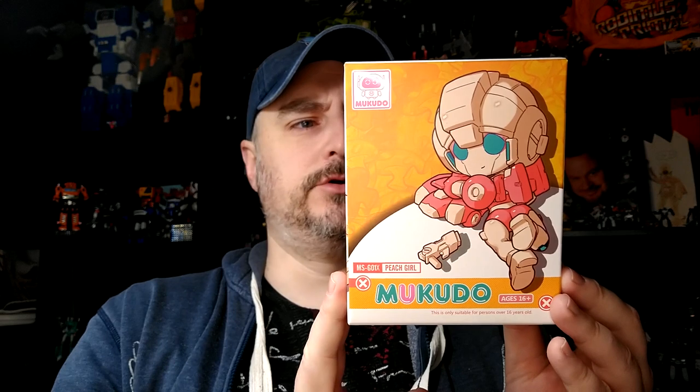Hi everyone, it's Raziel Cain. I'm back with another tour review, and today it's Peach Girl from Mukudu Toys, or just Mukudu. This is something I bought from magicsquare.com on their collaborations tab. They had this in Blueberry Girl as well. It's their version of RC and it looks really good — it has a strong anime doll vibe.